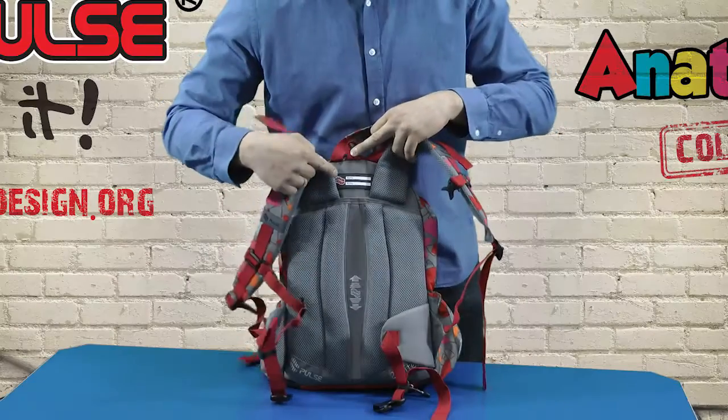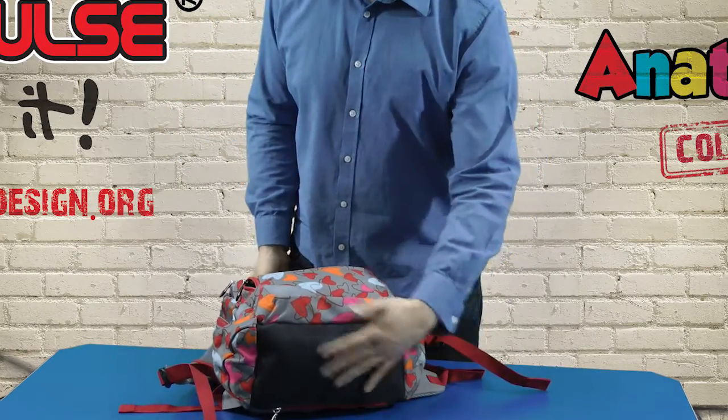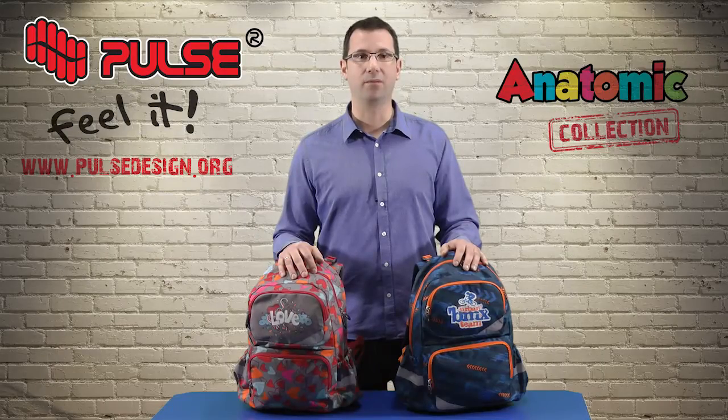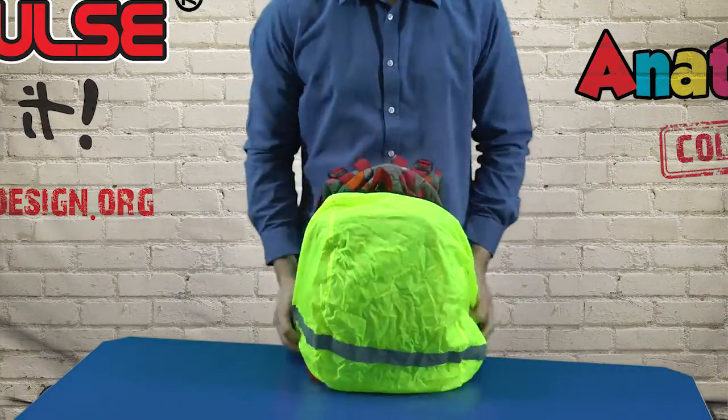On top there is also a rubber name tag which is very useful. Concerning the bottom, it is made of special rubber which makes it very durable and easy to clean. Inside the bottom we place a reflecting rain cover which, besides protecting from rain, has a goal to protect kids in traffic.